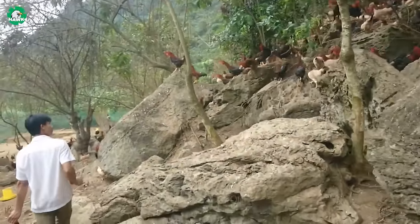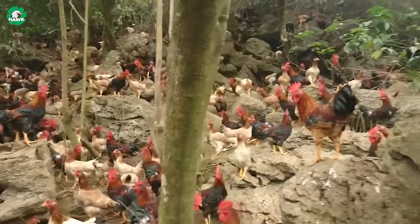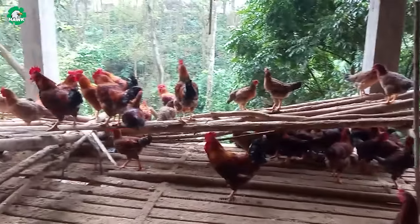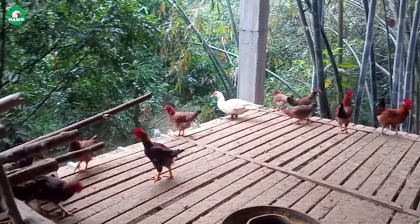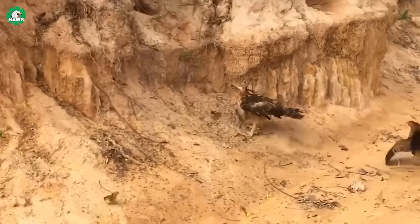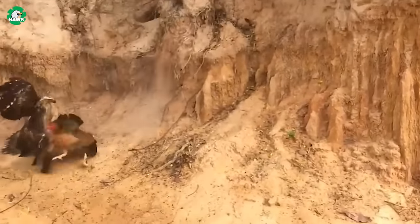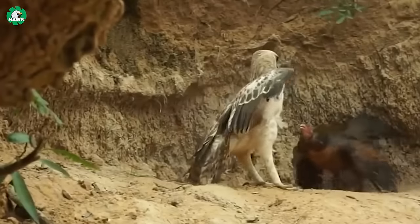With rugged and diverse mountainous terrain, the mountainous regions provide a vibrant and rich environment for poultry farming. Deep valleys and steep mountain slopes contribute to the diversity of farming areas. While the mountainous poultry farming model brings many benefits, it cannot avoid challenges, especially from predatory animals such as foxes and eagles.